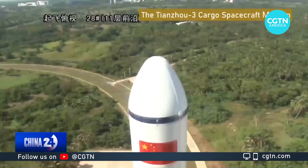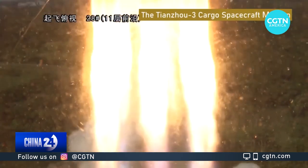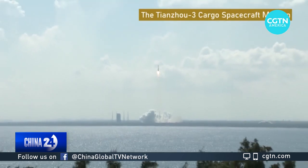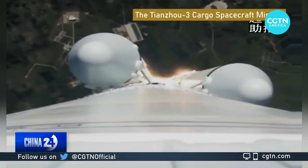On September 20th, China sent up another cargo ship, the Tianzhou-3. This advanced spacecraft carried about 6 tons of goods packed in more than 200 bags. The cargo included food, water and an additional space suit.